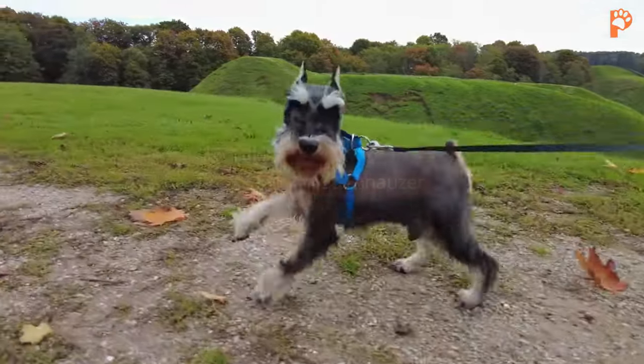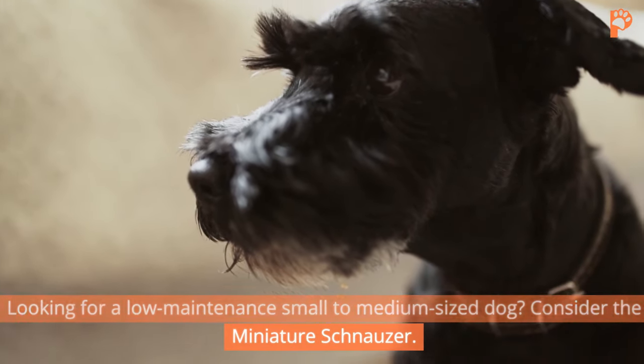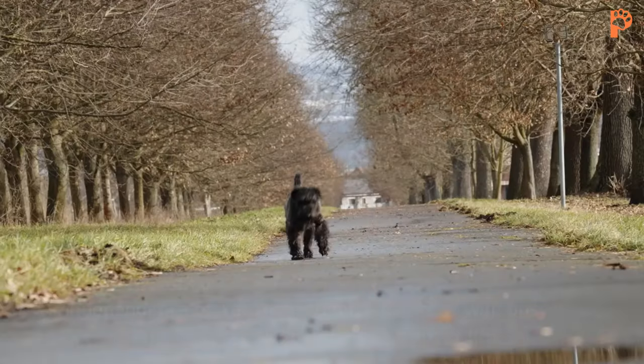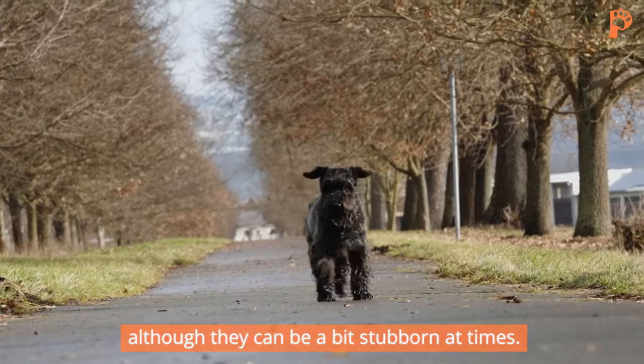7. Miniature Schnauzer. Looking for a low-maintenance, small-to-medium-sized dog? Consider the Miniature Schnauzer. They're friendly, intelligent, alert, fearless, and obedient. Their independence makes them suitable for those with busy lifestyles, although they can be a bit stubborn at times.